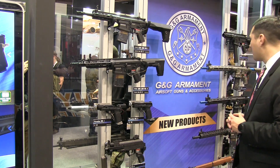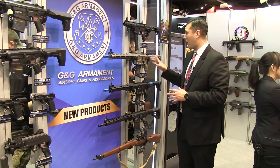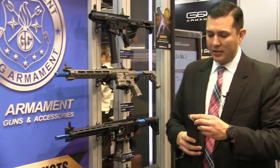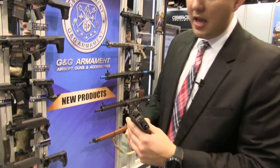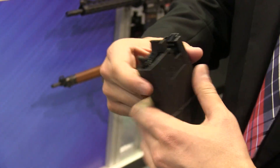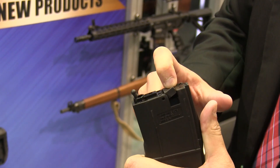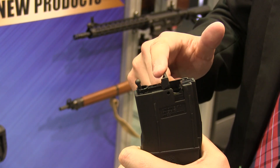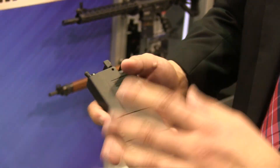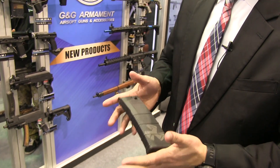Moving down to the side, we have our fully licensed Cobalt Kinetics rifle. The magazine is going to be a little bit different — there's a little notch right here on the magazine, you move that back and a little door pops up. For example, when it's inside a rifle and you empty your magazine, there are no more BBs in there, the magazine will pop down and drop automatically.